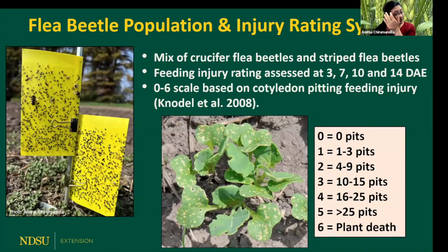Most of our populations are mixed populations of both striped and crucifer flea beetles, and their ratios change year by year. In 2023, we had a mix of crucifer and striped, but the majority were crucifer flea beetles. We assessed the feeding injury at 3, 7, 10, and 14 days after emergence using a pitting scale of zero to six, where zero is no pits and six means the plant is dead.